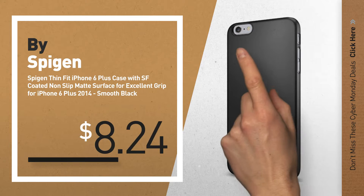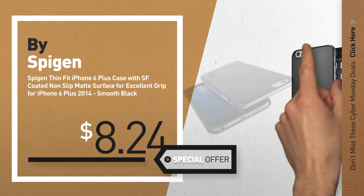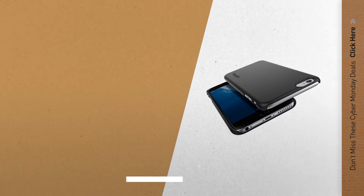Number 7, available now on Amazon only at $8.24. Number 8, by Mophie.